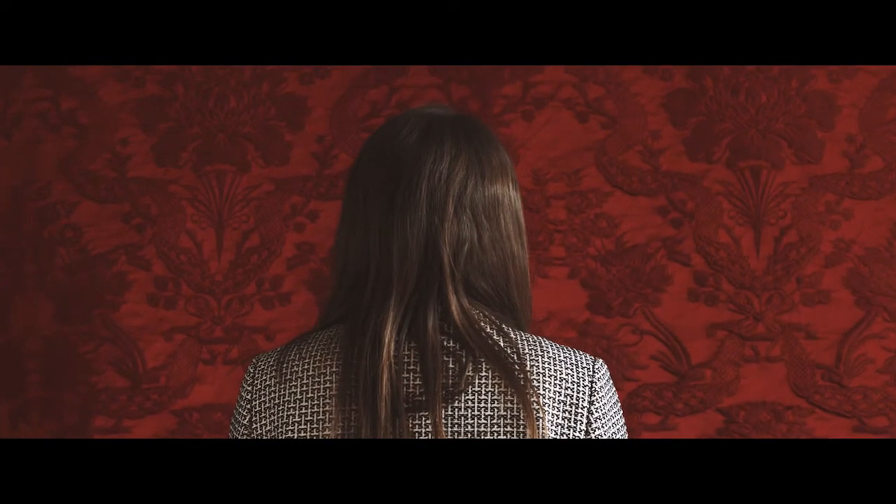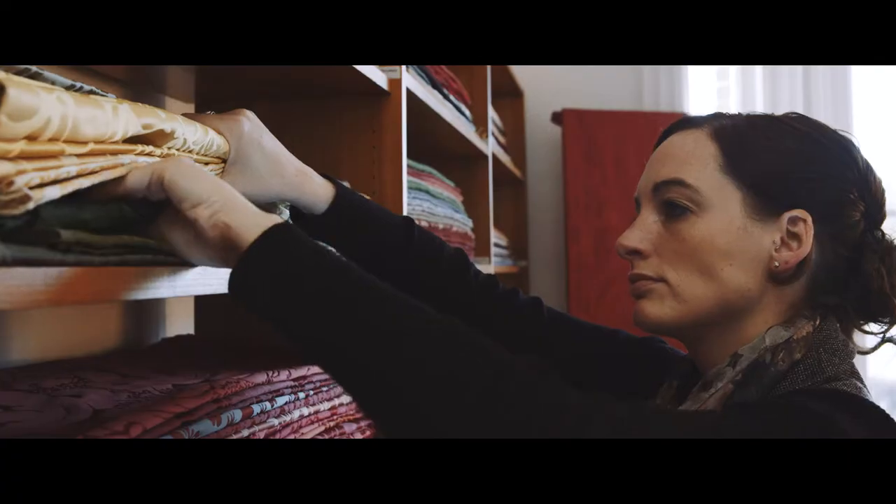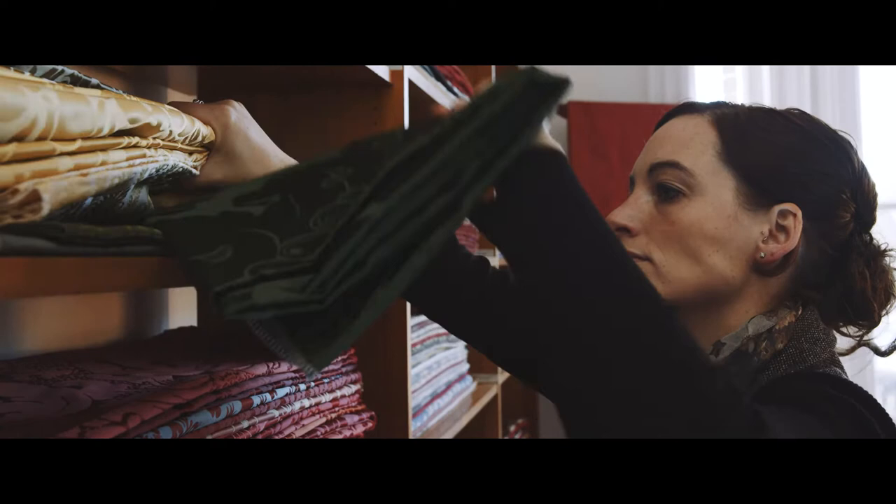We get very involved with our customers. Someone has invited me into their home and I'm advising on fabric that they're going to be living with, and it's actually quite an emotive process.